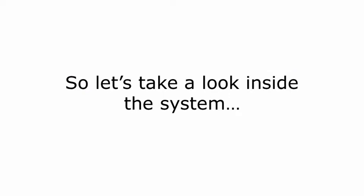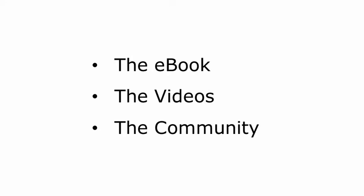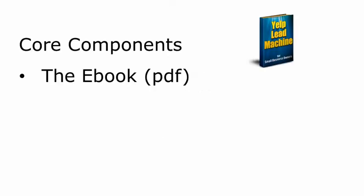Yelp Lead Machine consists of three core components: the e-book, videos, and community. First, the e-book. I go through step-by-step how to set up your Yelp profile. We can drive all the traffic we want, but none of it means anything if we can't convert those visitors into paying customers. So the book shows you how to get top visibility and how to convert that traffic into sales, all in step-by-step, easy-to-read format. I also show you how to use social media with your Yelp listing to drive even more traffic, how to get more positive reviews, and even a specific method that will turn negative customer reviews into more business — something that hardly anyone else is doing.